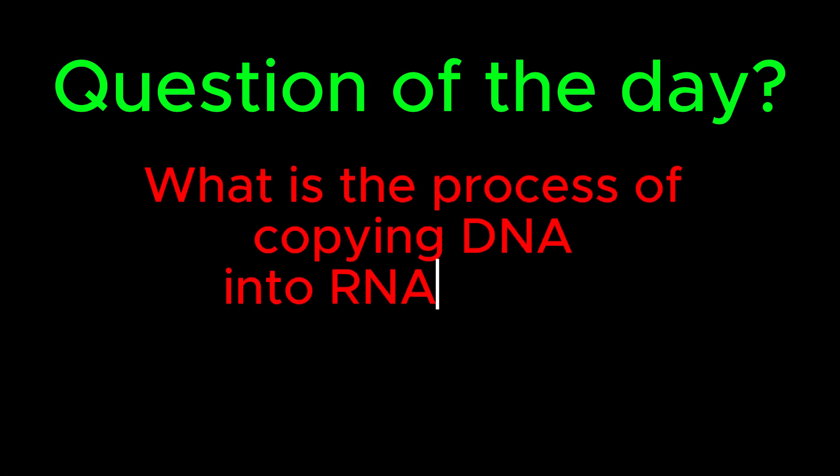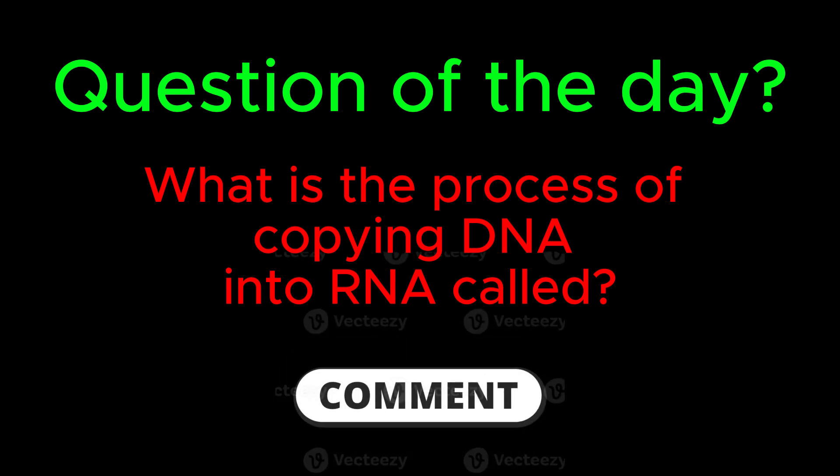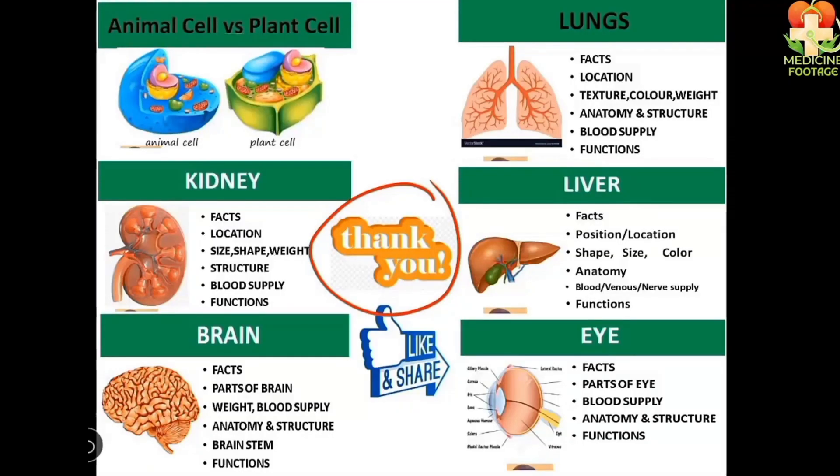Question of the day: what is the process of copying DNA into RNA called? Let us know in the comments below. If you'd like to watch other lectures on topics like the lungs, kidneys, liver, brain, and eyes, visit my channel to view my other videos.